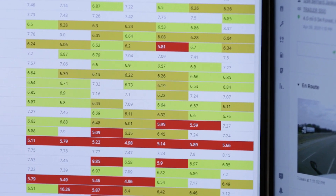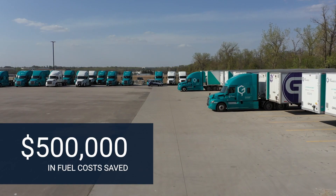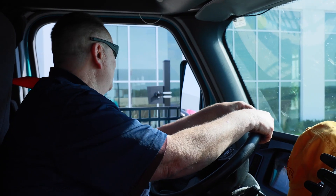Fuel efficiency reports that Samsara provides us help us coach the driver where he's lacking and where he can do better. Our fuel efficiency did go up by over 4.5%, which amounted to almost 200,000 gallons — that's almost half a million dollars in savings. And that's thanks to Samsara for giving us new features and tools.